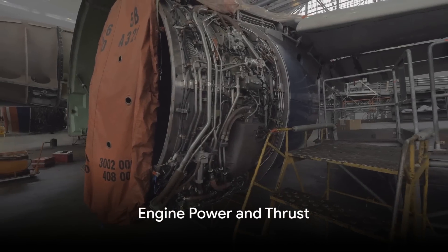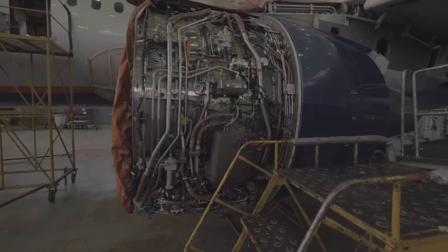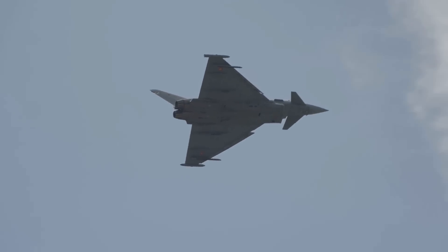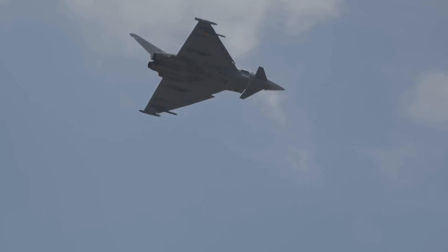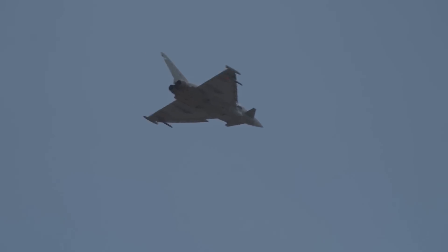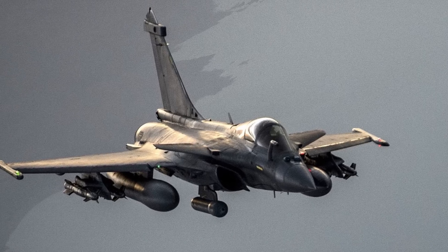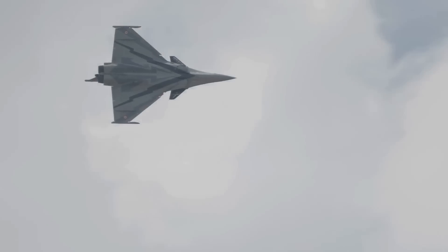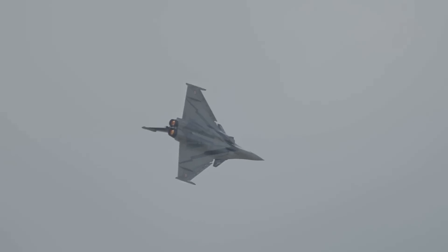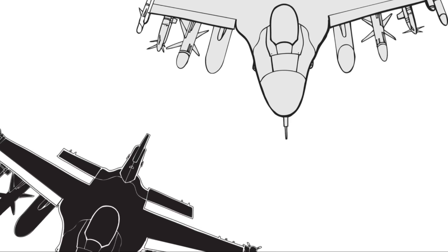What makes this bird soar with such might and agility? The answer lies in the heart of the Rafale — its twin M88-2 engines. These powerhouses, each pushing out around 11,000 pounds of thrust, allow the Rafale to reach top speeds of over 1,300 kilometers per hour. But it's not just about speed — it's also about agility. The Rafale's engines allow it to maintain excellent maneuverability, even at high speeds.